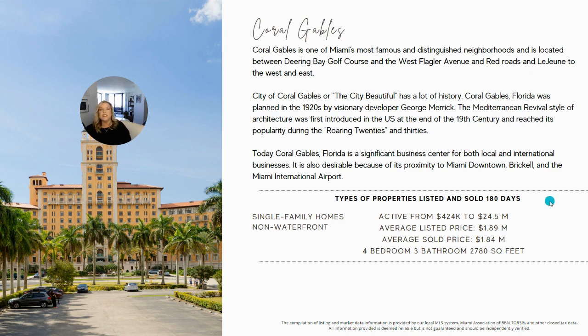For non-waterfront single-family homes in Coral Gables over the last 180 days, current active listings range from $424,000 up to $24.5 million. The average list price is $1.89 million and the average sold price is $1.84 million. The average property sold was a four-bedroom, three-bath home with 2,780 square feet.